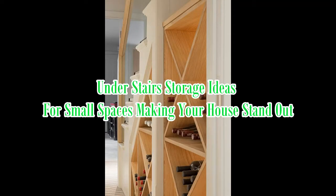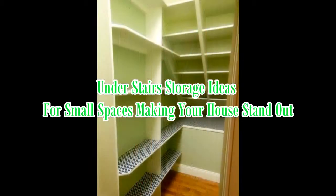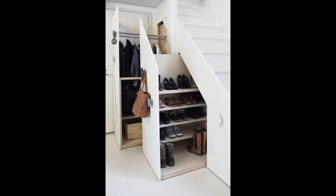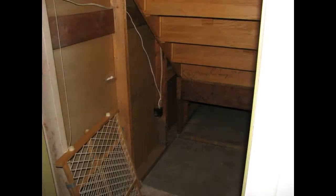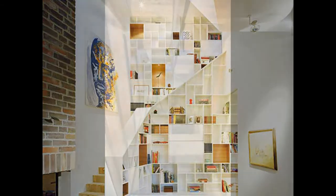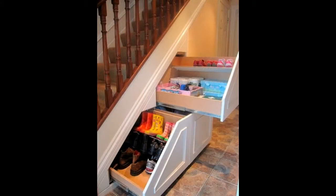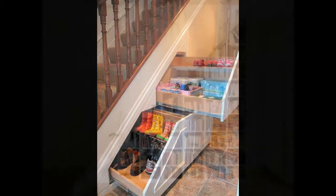Under stairs storage ideas for small spaces — making your house stand out. Shelves and storage spaces under the staircase are the best tricks to use the area underneath the stairs. How many of you thought about using the space under your stairs as a working area? Not many people have figured this out.